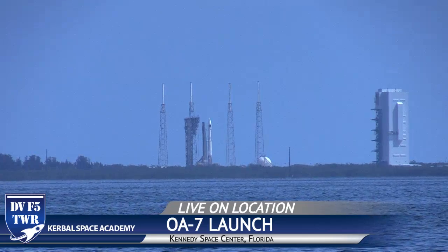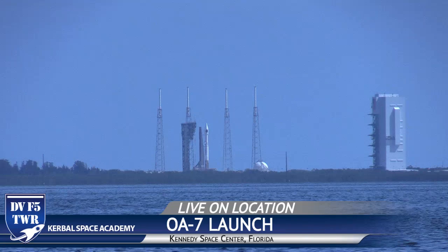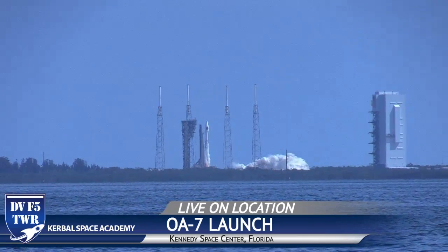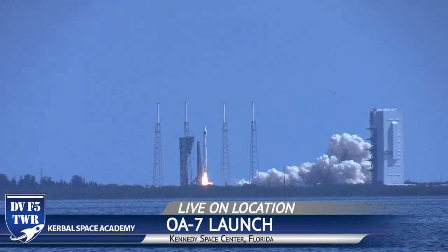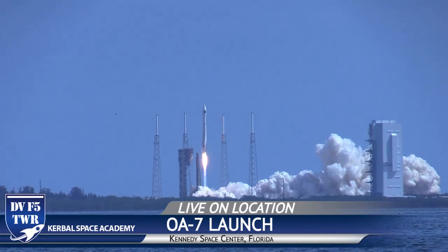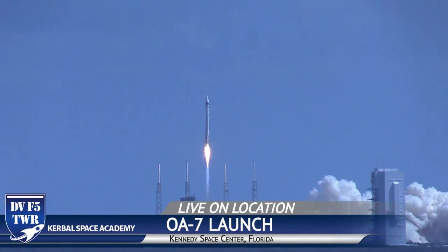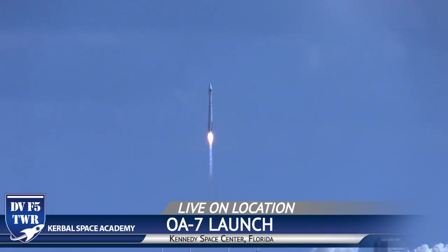8, 7, 6, 5, 4, 3, 2, 1. There you go — you got the plume coming out the side over there by the VIF. Look at it go up. That is the SS John Glenn on top of the Atlas 5 401, United Launch Alliance, Orbital ATK. There it goes, taking supplies up to the International Space Station.